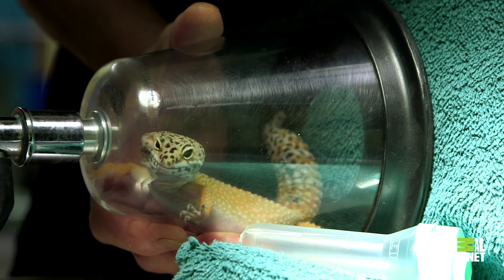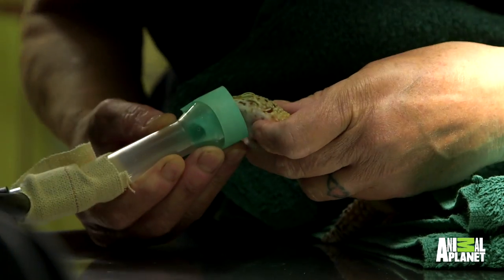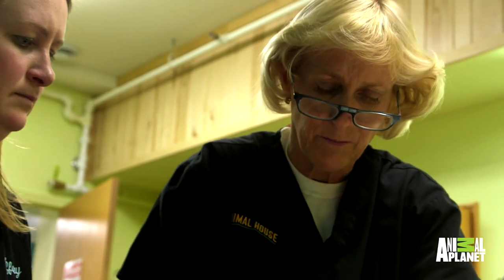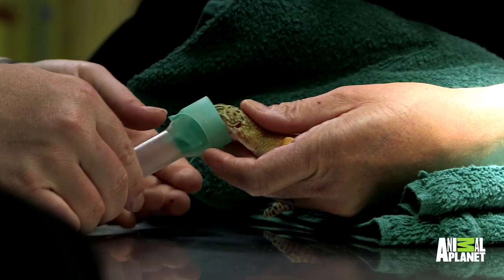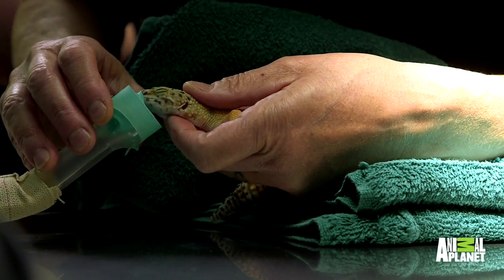They don't have actual gecko masks, so we have to improvise. This is my own little making — my gecko anesthetic machine. We have to be very delicate with how we administer our gas and anesthesia to her. She's a very small little reptile; she doesn't take much gas.